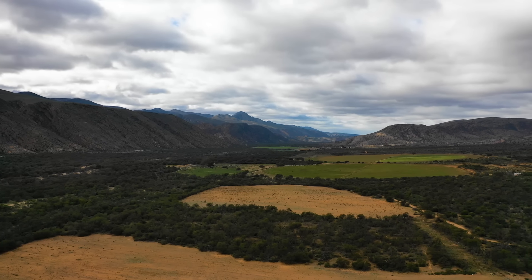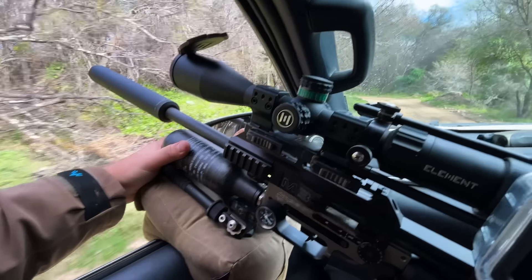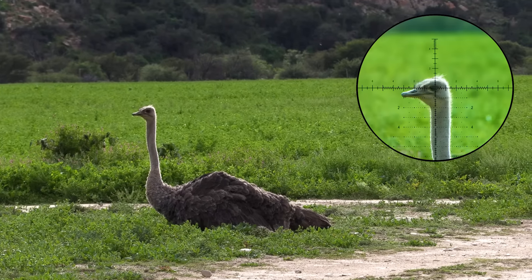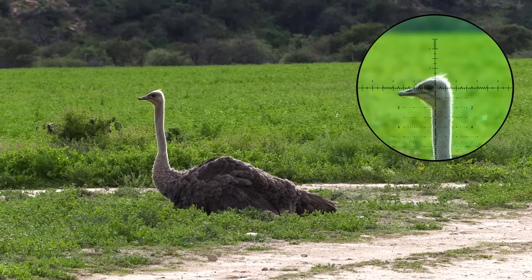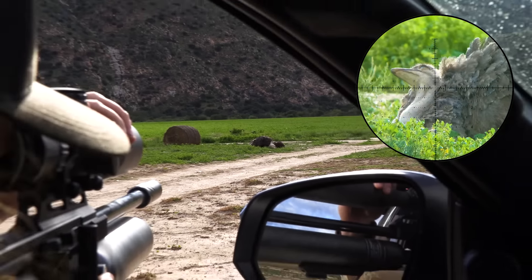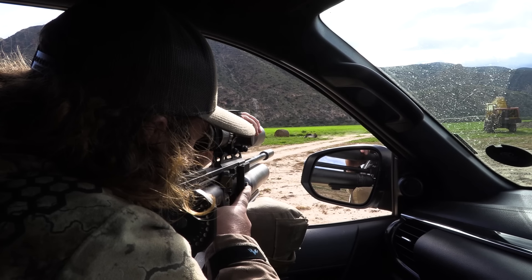The farmer informs us that there's an ostrich that needed to be culled, and I'm more than happy to help do the job. So we make our way towards the lands and I line up for a headshot from around 50 meters with the Impact. An ostrich is a big animal, but it's a big animal with a small head, and so the air gun is actually the perfect tool for this job.